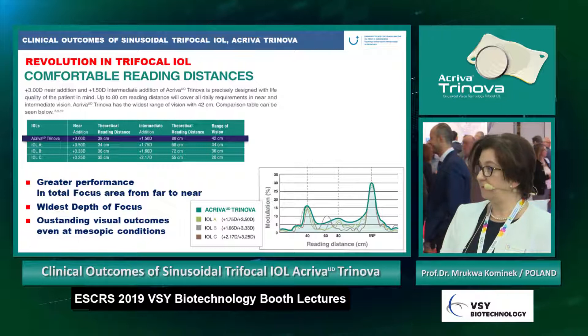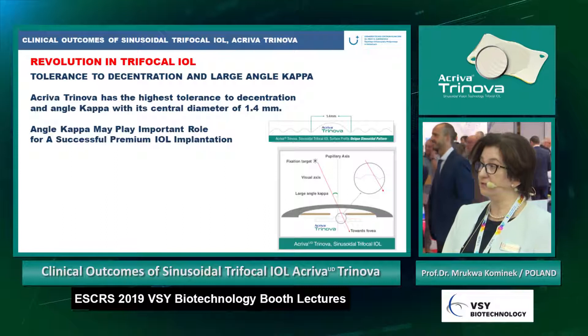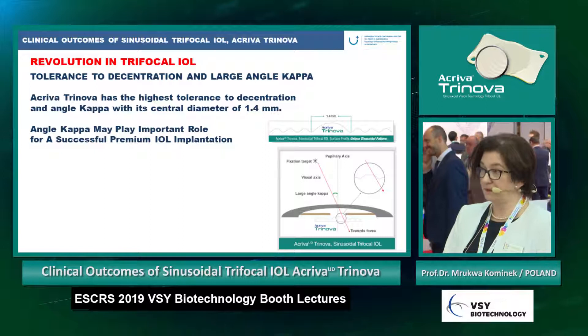This widest depth of focus provides outstanding visual outcomes even in mesopic conditions. Activa Trinova also has the highest tolerance to centration and angle kappa, with its central diameter of 1.4 millimeters.